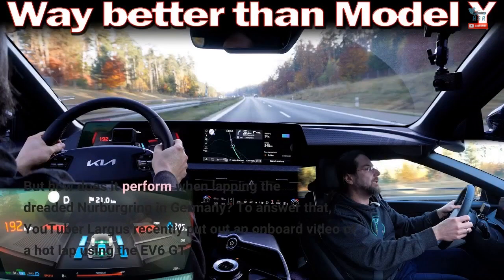But how does it perform when lapping the dreaded Nürburgring in Germany? To answer that, YouTuber Largus recently put out an onboard video of a hot lap using the EV6 GT.